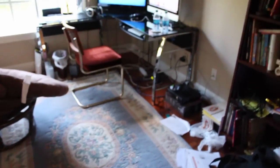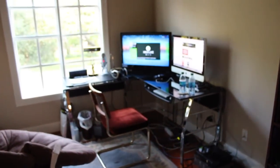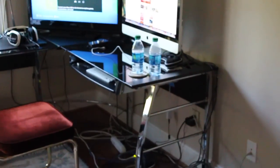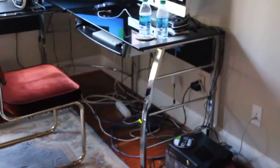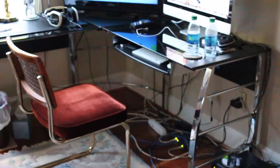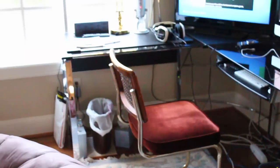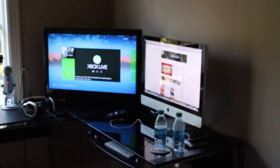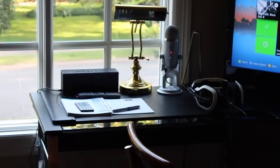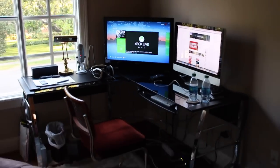I'll back up so I can get the majority of this in the shot. So recently, like a month or two ago, I updated my setup and got this desk. It's really nice — it was only like two hundred dollars or something like that and it looks and feels really high quality. It's the perfect size for all my stuff, with a little workstation right there.